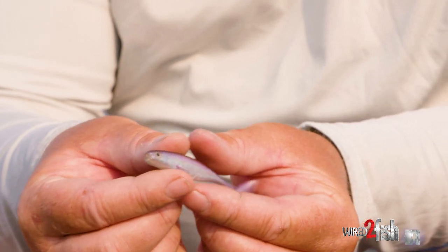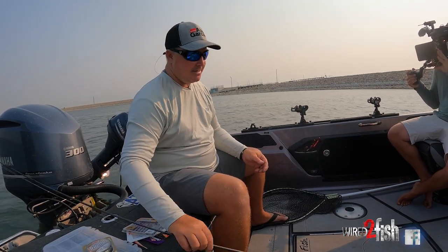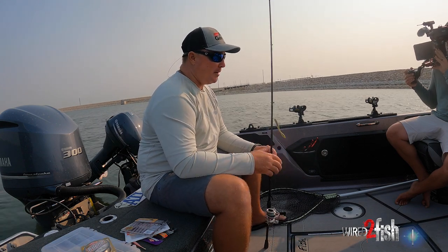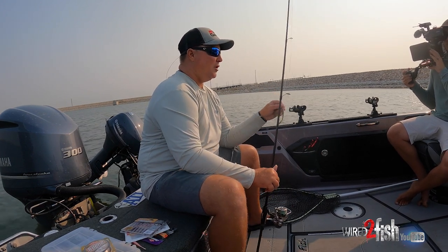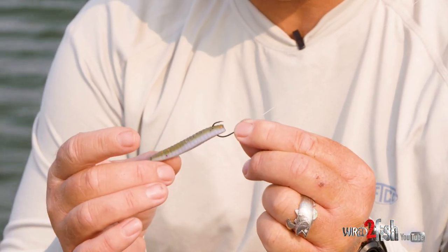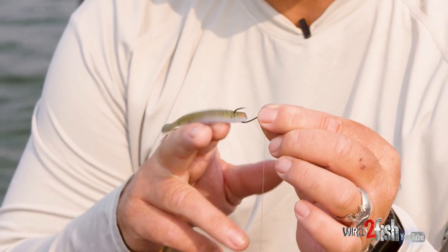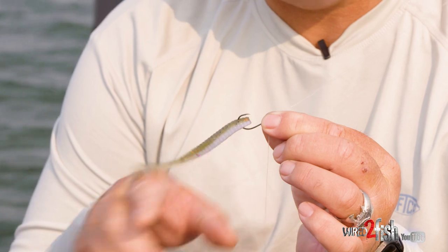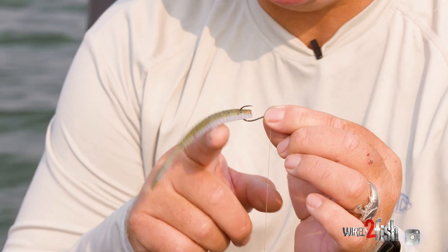The cool thing about Power Bait, Max Scent, and Gulp is that they all have that scent. When it comes to rigging, with the minnow-style baits and worm-style baits, this Max Scent flatworm here is nose-hooked on a Fusion 19 drop shot hook. Nose hooking gives the bait a lot of freedom on the hook so it sits there and moves. A lot of my minnow profile baits — the smaller baits — I'll nose hook like this.